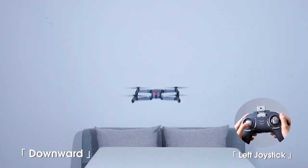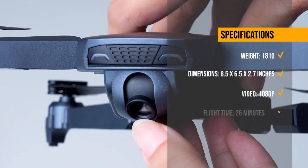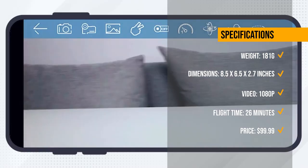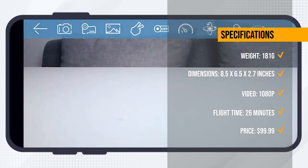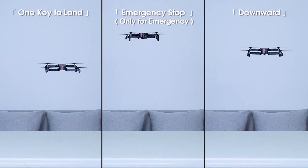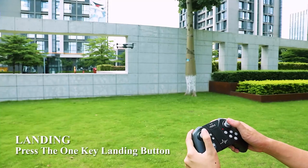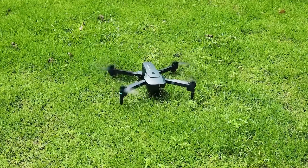The NH760 has received mostly positive reviews from users who appreciated its build quality, flight time, and safety features, but also noted some drawbacks such as the camera angle, the app functionality, and the customer service. The NH760 is currently priced at $99.99 on Amazon, and it is a great choice for explorers and enthusiasts who want a drone for challenging missions.